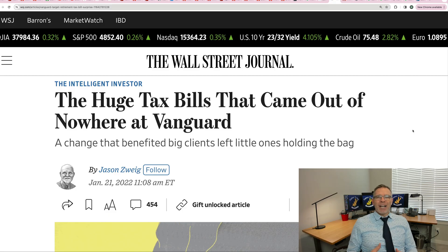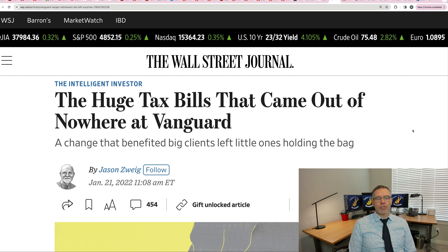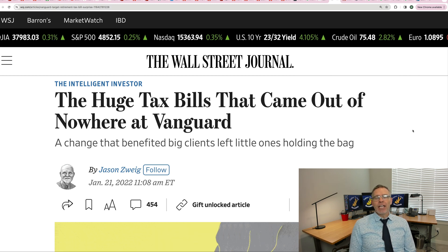We're going to get this video started today by reminding you of a video that I did two years ago in 2022. Back at that time, Vanguard had caused a stir. You can see by the Wall Street Journal headline here — the huge tax bills that came out of nowhere at Vanguard. This had to do with people keeping target date funds in their taxable accounts.